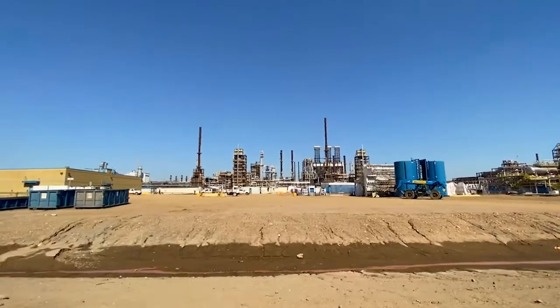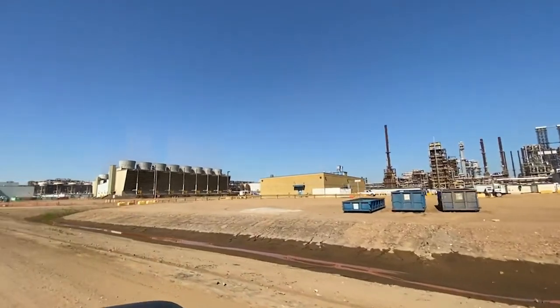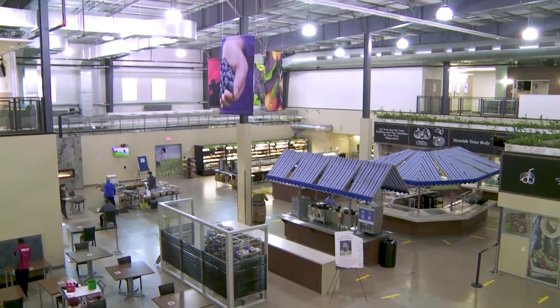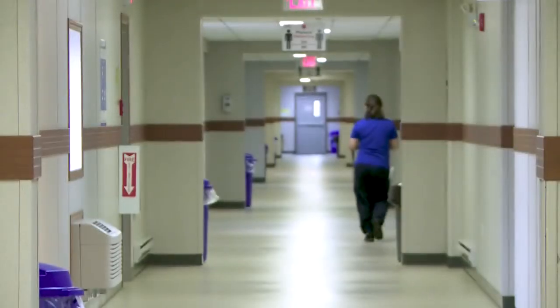This concludes the Canadian Natural Mining Operations and Camps Orientation Overview. We hope you enjoy your time at our Horizon and Albion Operations.